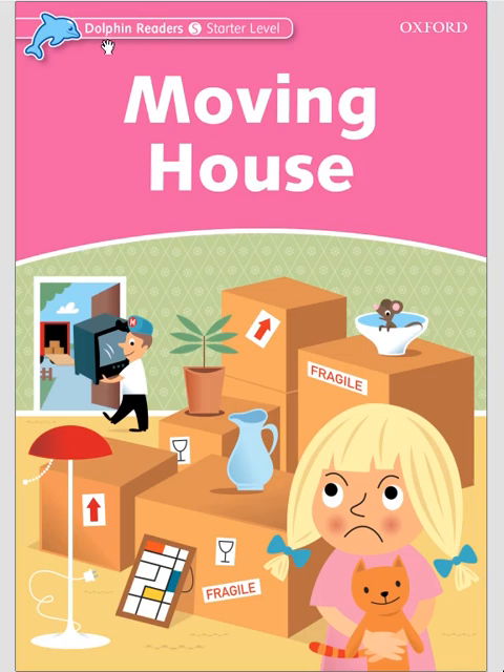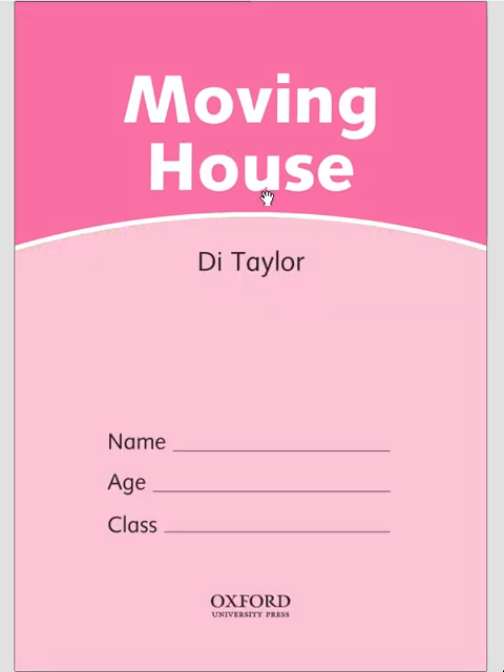Hello, everybody! This is Dolphin Reader's status level, Moving House. Moving House by D. Tyler.